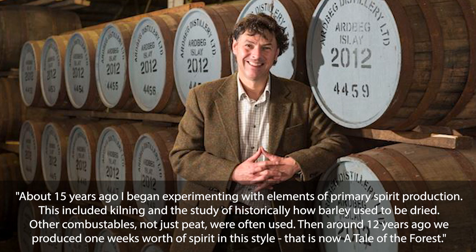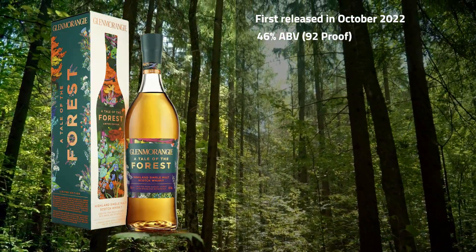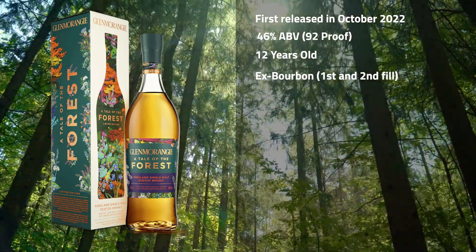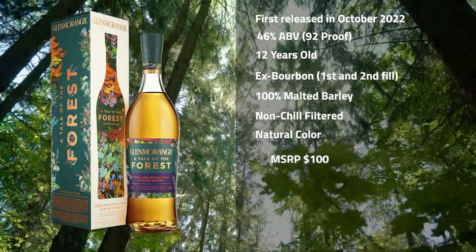Dr. Bill says: about 15 years ago, I began experimenting with elements of primary spirit production. This included kilning and the study of historically how barley used to be dried. Then around 12 years ago, we produced one week's worth of spirit in the style — that is now A Tale of the Forest. Released in late 2022, this 92 proof, 46% ABV, 12-year-old Scotch was matured in ex-bourbon barrels, both first and second fill. It's 100% malted barley, non-chill filtered, natural color, and retails for about $100.